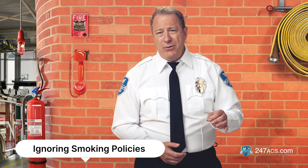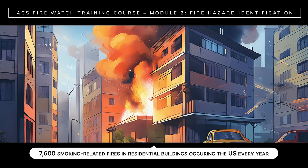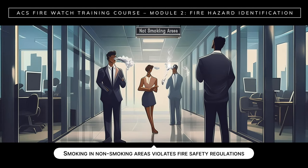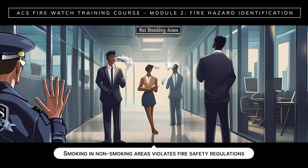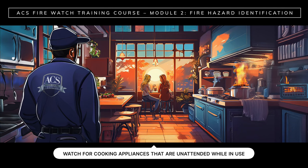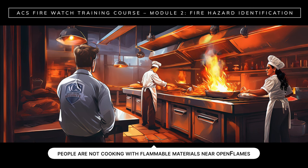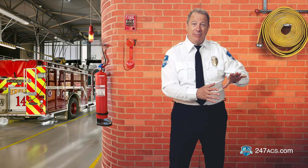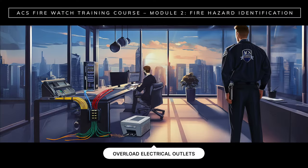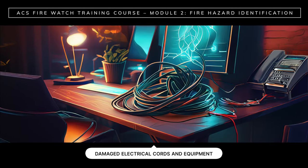Ignoring smoking policies: an estimated 7,600 smoking-related fires in residential buildings occur in the U.S. every year. Smoking in non-smoking areas violates fire safety regulations — don't allow it. Cooking carelessly: in restaurants and catering facilities, watch for cooking appliances that are unattended while in use. Make sure that people are not cooking with flammable materials near open flames, as kitchen fires happen frequently because of careless behavior. Overloading electrical outlets: keep an eye out for people who are overloading electrical outlets or using damaged electrical cords and equipment, as this could lead to an electrical fire.